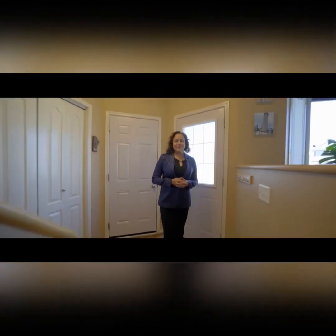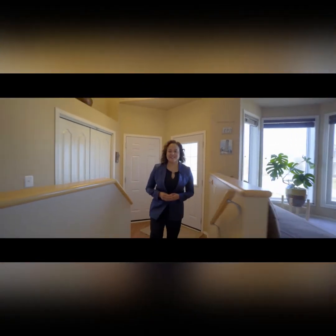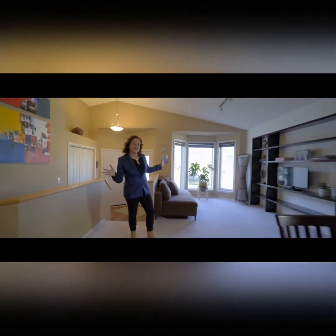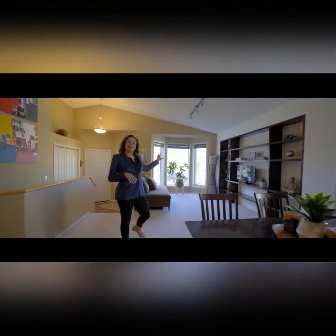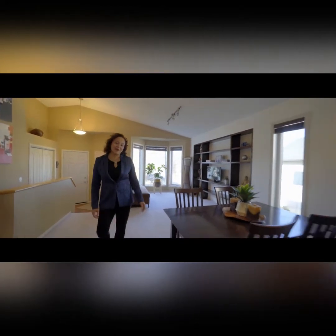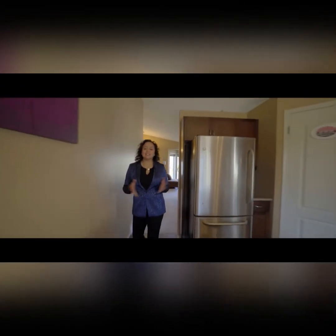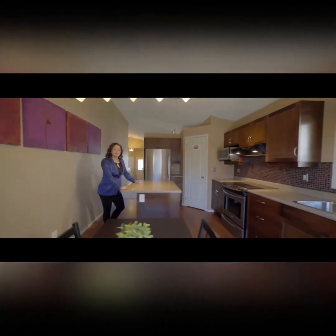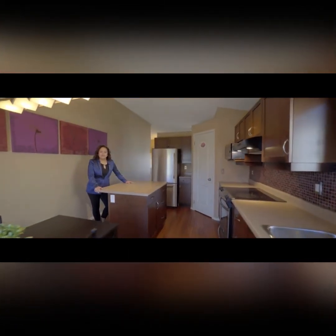Welcome to 73 Michaud Crescent here in beautiful River Park South. This home is bright, cheery, and open. It starts right here, where you're watching cartoons with your kids on a Saturday morning, maybe having a dinner party with friends. The space is right here for you.